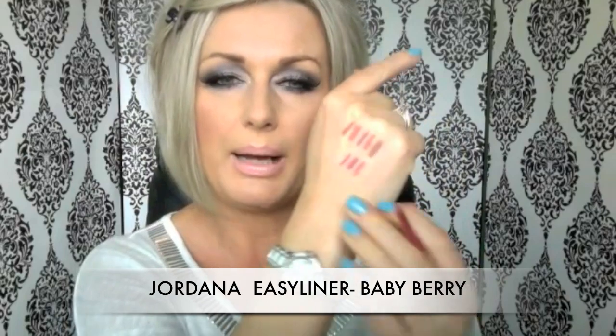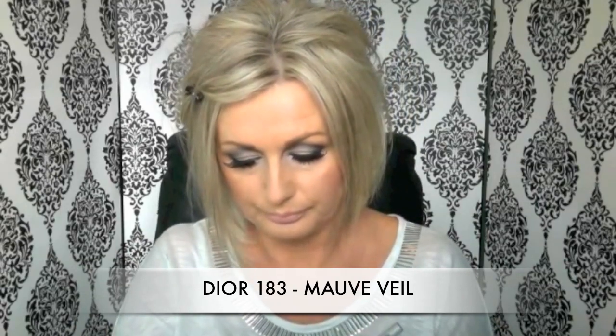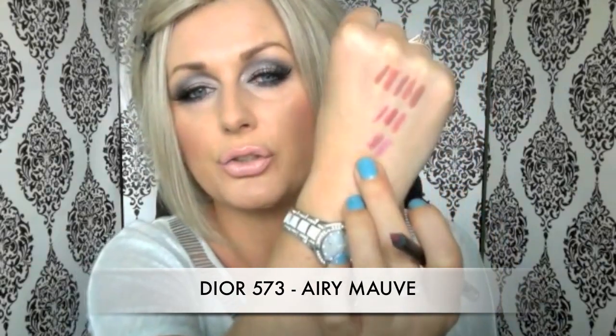My pale pinks are two Dior lip liners which are beautiful — I've talked about them before. They are really nice but I don't think they are worth the hype and the money. I use them because they're beautiful, but I cannot say they are so much better than others. I have two: number 183 Mauve Veil — one of the bluish pinks I like — and 573 Airy Mauve, which is quite a true mauve.